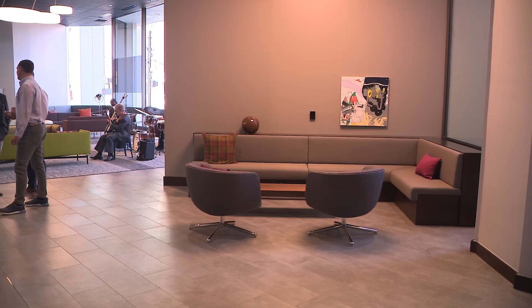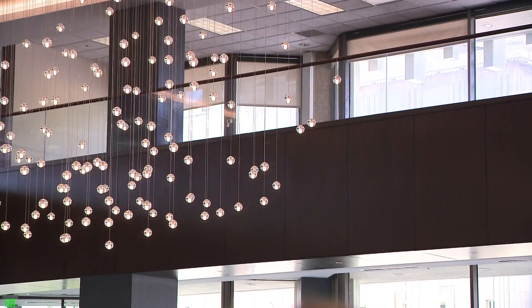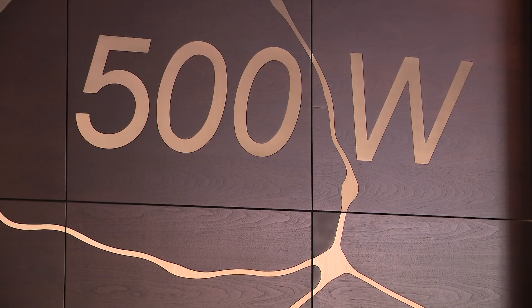And take a look — the renovations include a new lobby and a new entrance at 5th and Jefferson, moved to embrace Metro Hall and Jefferson Square Park. The building's fourth floor is now an amenity floor for tenants, featuring a fitness center, golf simulator, and a cocktail bar.